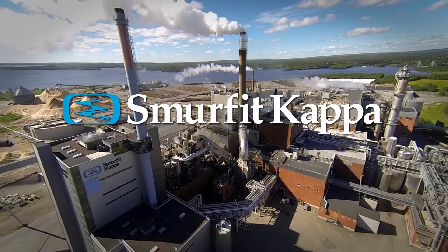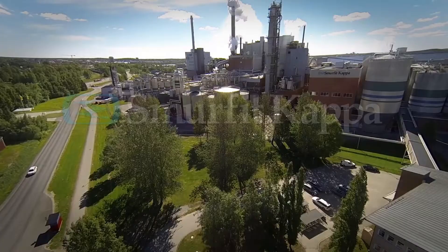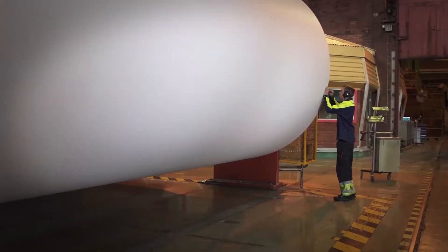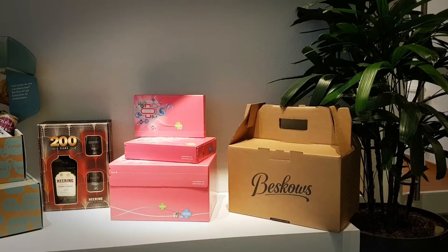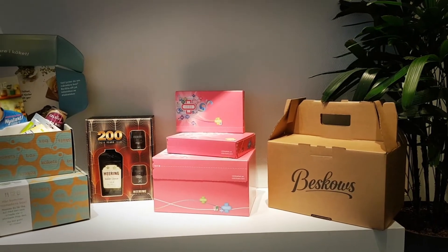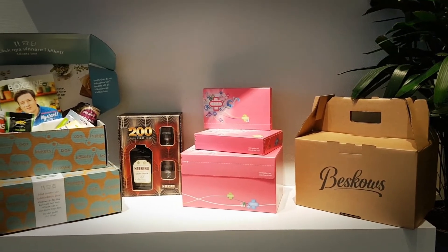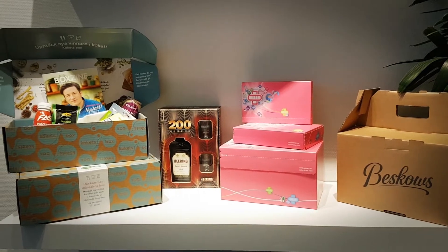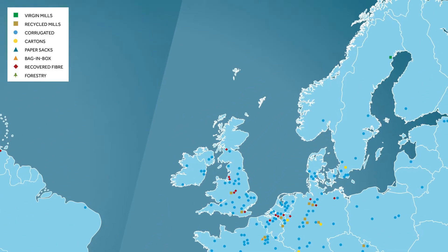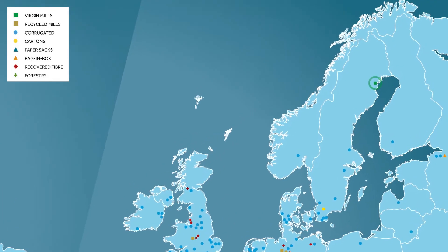Smurfit Kappa is a world-leading paper-based packaging company that covers the whole paper-based packaging chain, from paper production to design and production of attractive, practical and innovative products. Smurfit Kappa has operations at about 370 locations worldwide. One of these is in Piteå in northern Sweden.